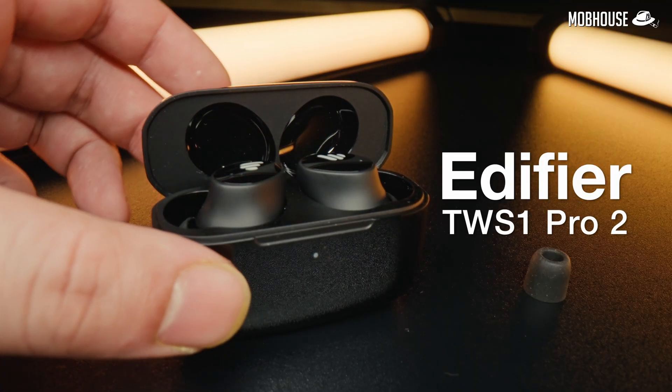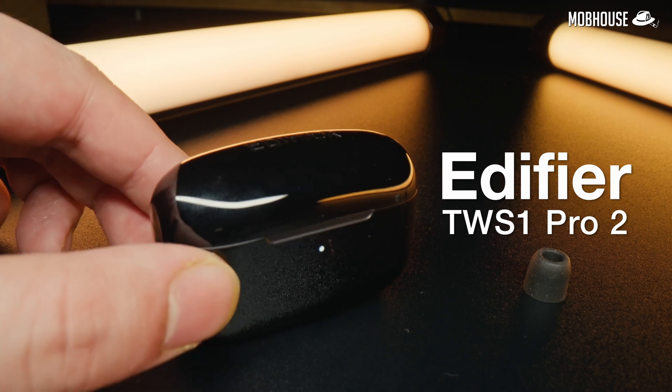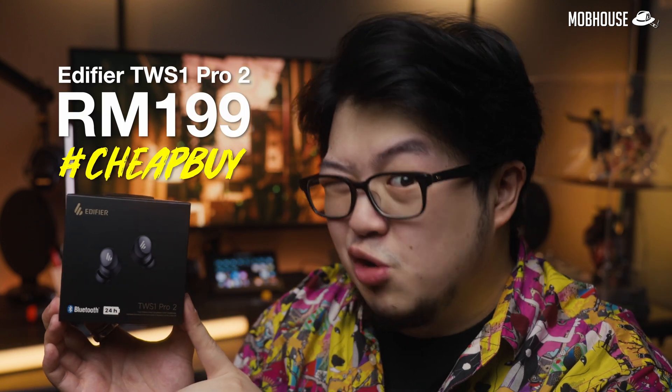This Edifier TWS1 Pro 2 was sent over by Edifier for demonstration purposes. All the knowledge bombs I will be dropping in this video are still relevant no matter what product you decide to get. The link's in the description to pick one up for yourself. I will be doing a mini review at the end of this video so stay tuned, but I must say, for the money, they're pretty good.